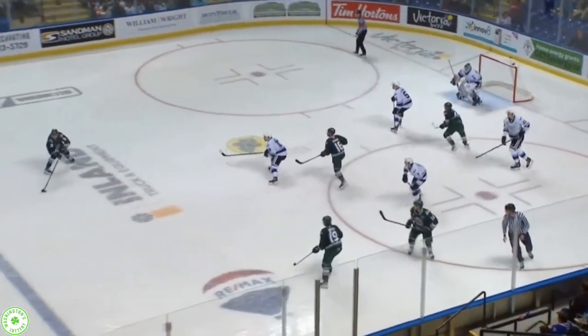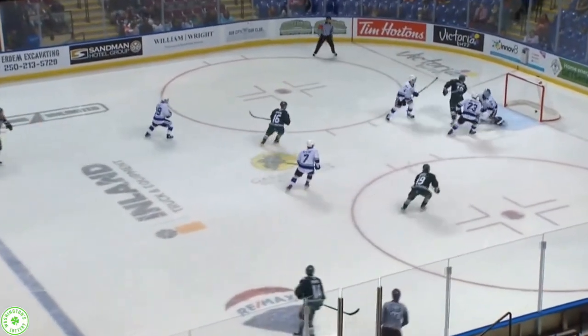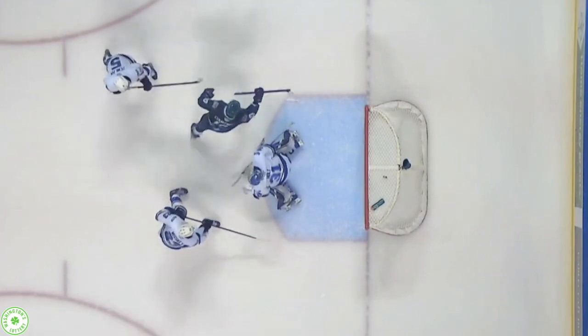Face-off, Julian Mays over for Ben Hemmerling, winds a slapper, he scores! Ben Hemmerling with a drive, a power play goal — four seconds into the shift, the Tips lead 5-0.